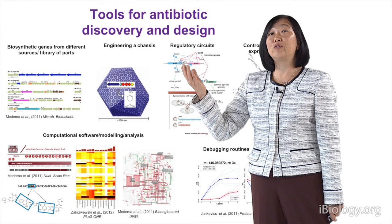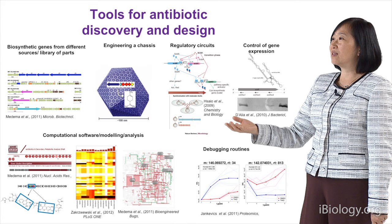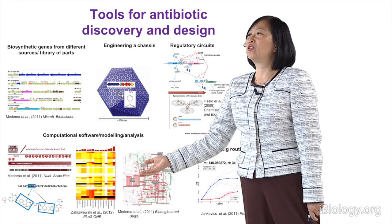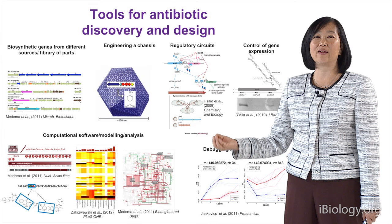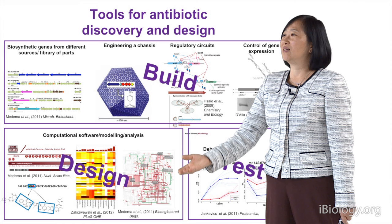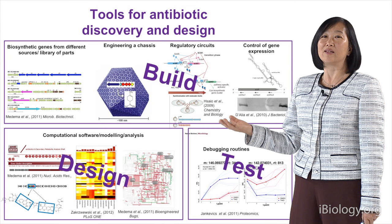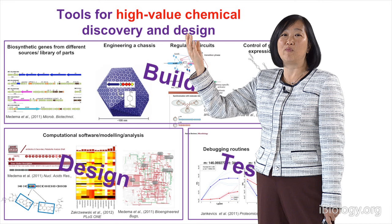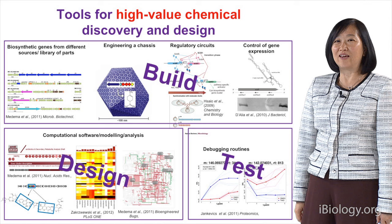I hope I've been able to show you today what tools are needed for antibiotic discovery and design. First, you need all these different pathways; we can engineer the chassis; we need regulatory circuits; we need to control genes not just at transcription and translation; we need computational software and modeling to understand where to do the next experiment; and last but not least, debugging is a very important tool. These all fit into the design, build, and test concept of synthetic biology. And in fact, these tools are not just for antibiotics — we can use them for any high-value chemicals using the design, build, and test concept. Thank you very much.